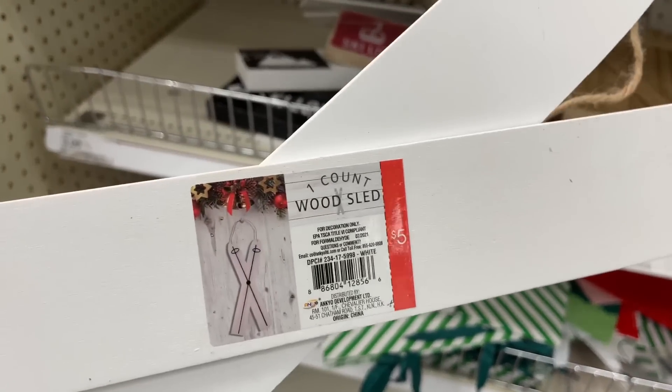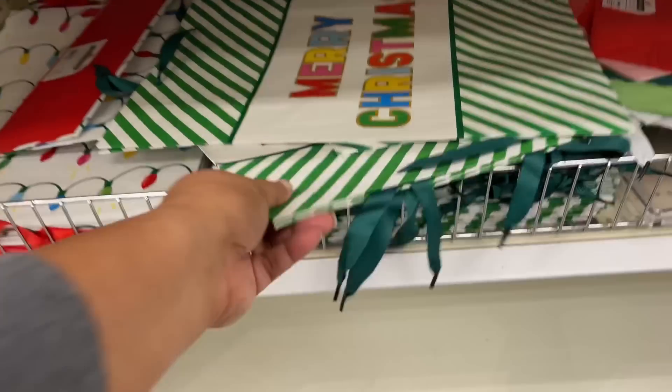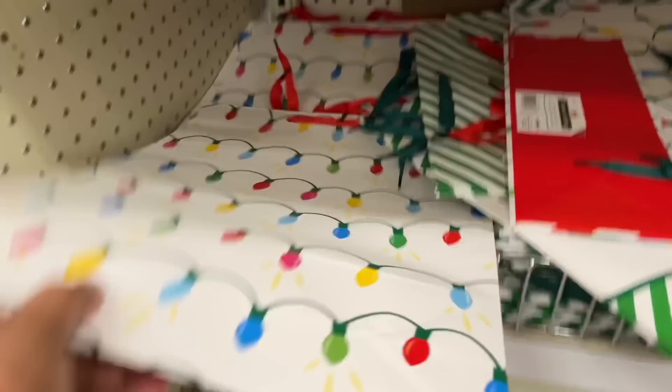We've seen these before — they had them in white and then natural wood too. Do they have green? I think they also had green. And then speaking of Christmas...